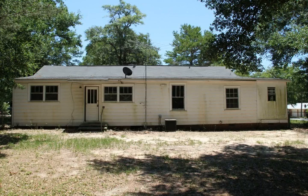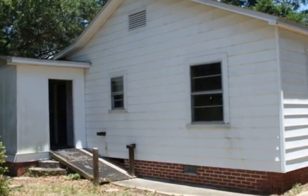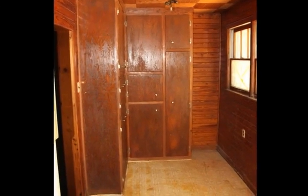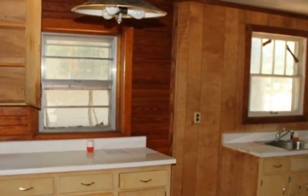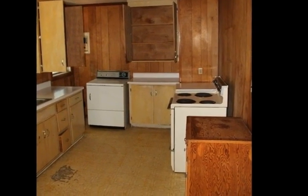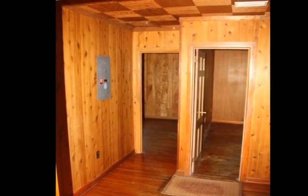This three-bedroom one-bath home located in the beautiful East Hill area is a one-of-a-kind property. The home features hardwood and vinyl flooring throughout, an awesome kitchen area with several windows allowing for tons of natural light to flow throughout the home, tons of cabinet space in the kitchen, a ramp on the side of the home for easy access, a stand-up shower in the bathroom, spacious bedrooms, and so much more.